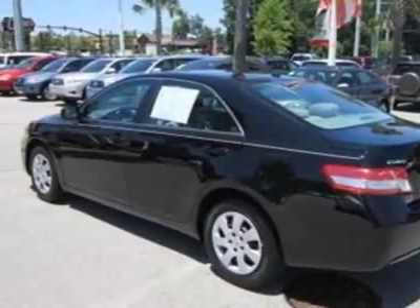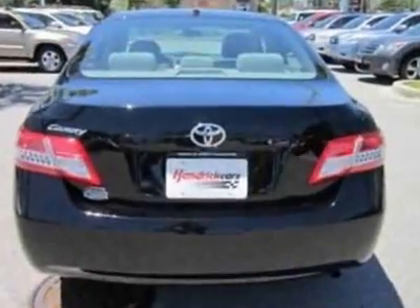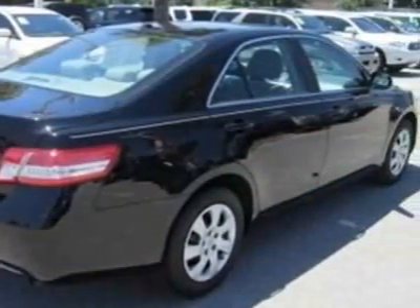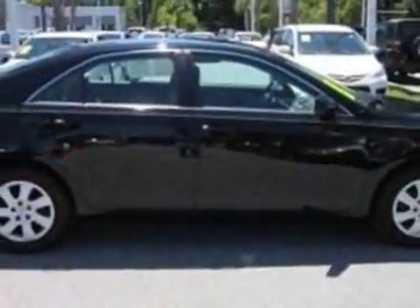This vehicle gets an estimated 20 miles per gallon in the city and an estimated 29 on the highway. This Camry boasts a 2.5-liter inline-four engine and has a 6-speed automatic transmission.